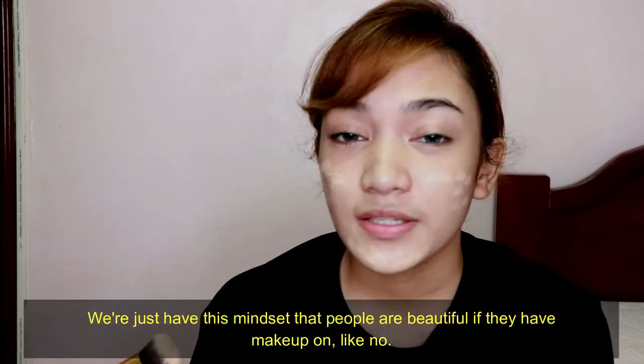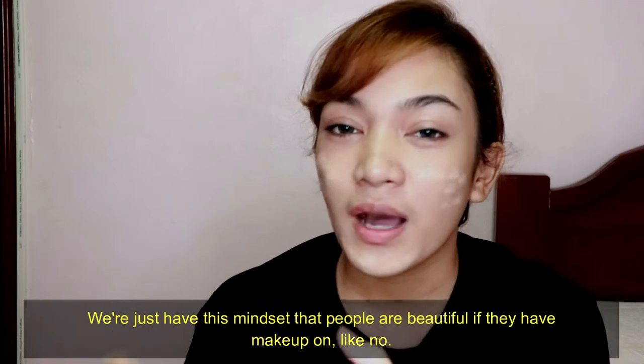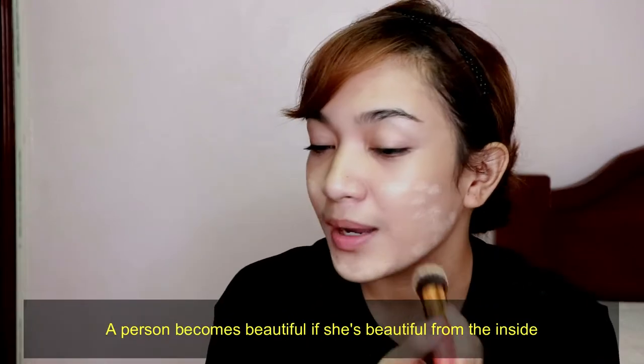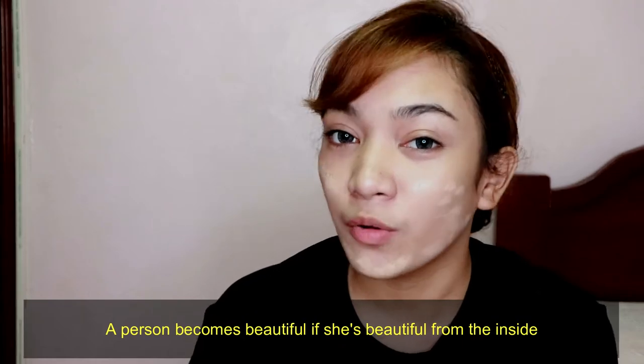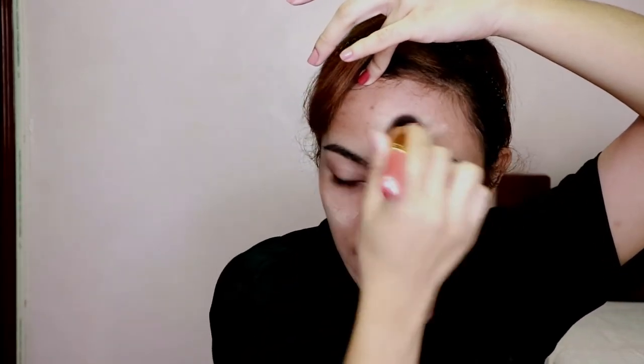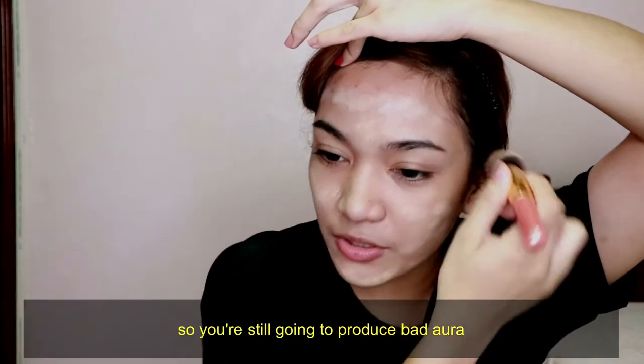Although I love makeup so much, I wouldn't say it is necessary, because people can actually live without it. We're just stuck with the mindset that a person looks good only when wearing makeup — but no. If you're in full makeup but your personality or attitude isn't good, it will still reflect on the outside. Your aura will still come through. I only wear makeup whenever I need to be more presentable in front of people.